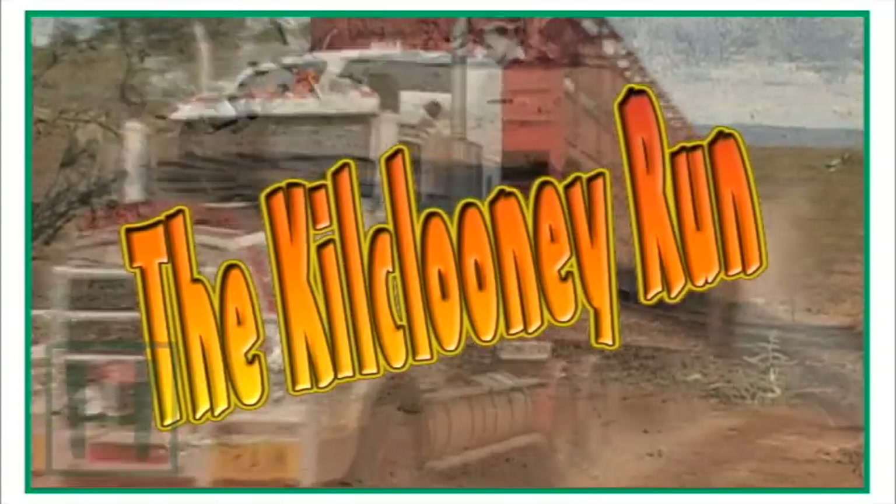Owen's wife Liz told us this is one of their typical runs. We go to places like Kilclooney all the time — it's most of what we do.